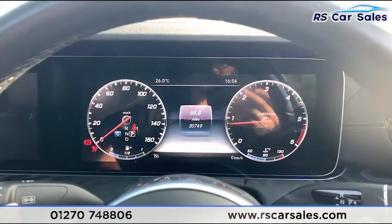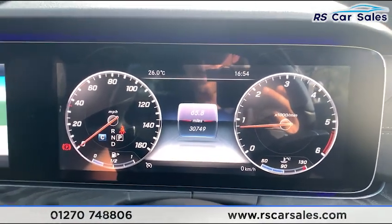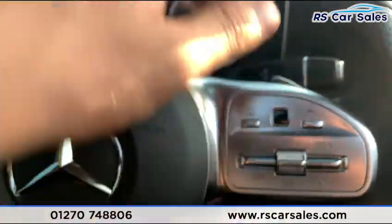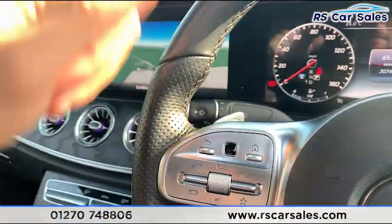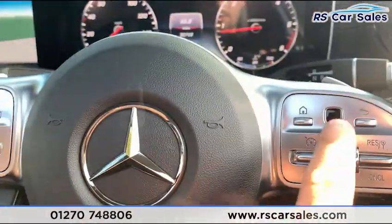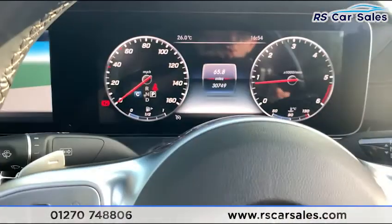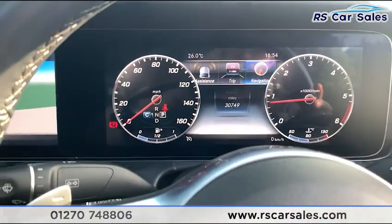This vehicle is free from any warning lights on the dashboard and has covered just over 30,740 miles. We do have a multi-function steering wheel with paddle shift on the rear to take the car into manual mode. You also have cruise control and speed limiter, with touchpads on either side — the right-hand side controls the instrument cluster screen and the left-hand side controls the centre screen.